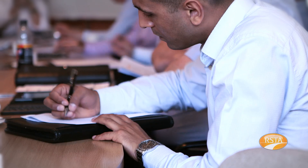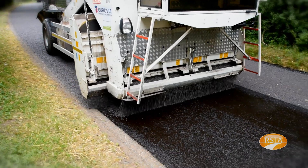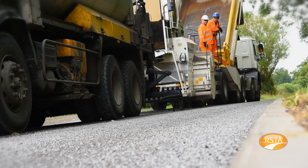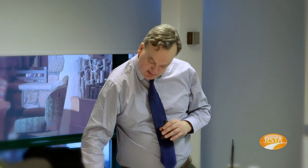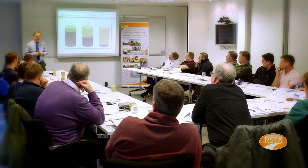In order to ensure the correct application of surface dressing, the Road Surface Treatments Association has developed a code of practice and service life of surface treatments. Both documents provide guidance on recognised best industry practice. To support these documents, RSTA has also developed a range of training courses specific to surface dressing to ensure that the road maintenance workforce is fully competent.